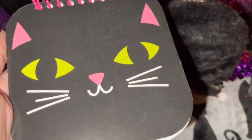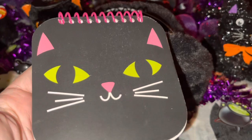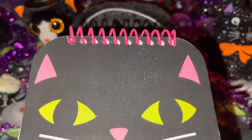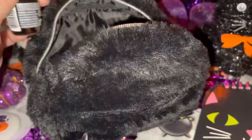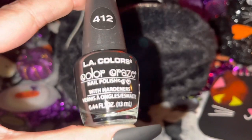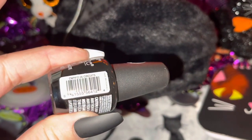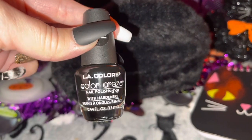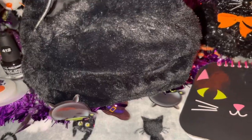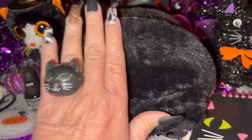Then I have this little black kitty cat notebook — she's so cute with a pink spiral, little pink ears, and pink nose, with regular lined paper inside. I got this at CVS a year or two ago. Then I have some LA Colors Color Craze black nail polish, number 412. It's a true shiny black — not what I have on my nails right now since those came already painted — but the polish is shiny black. And that's everything for this little kitty cat bag!